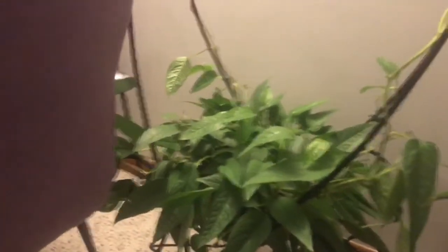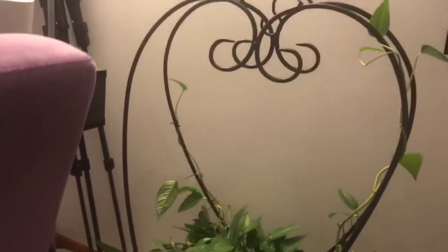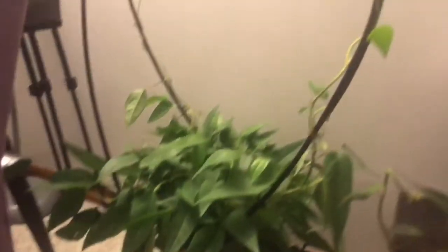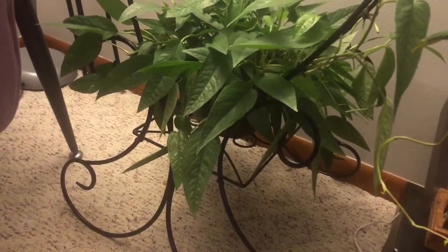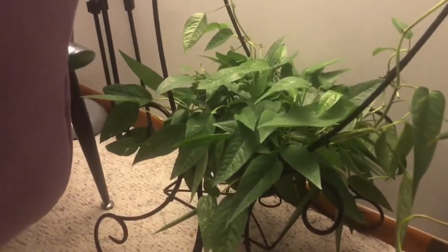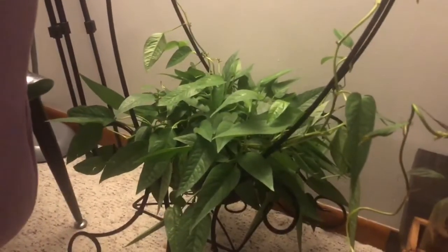Over here is my cebu blue pothos — it's doing very well. I'm trying to train it to trail up this heart-shaped planter. It had a piece that hung from hooks with a basket but as it started to get longer I stopped cutting the vines to propagate and wanted to see if I could get it to climb around this heart shape. I put it down on the shelf at the bottom and I'm hoping it will trail up. The longest leaf I measured was seven inches across so it's definitely doing very well.